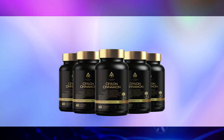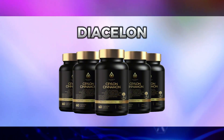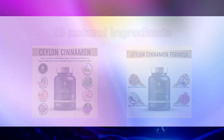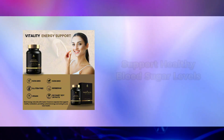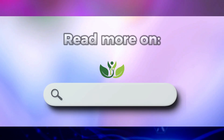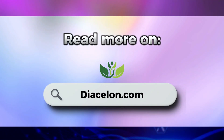Before we continue, I'd like to tell you about Dia Ceylon, a powerful blend of 13 natural ingredients, each carefully selected for their proven ability to support healthy blood sugar levels, enhance insulin sensitivity, and promote overall wellness. You can read more on DiaCeylon.com.